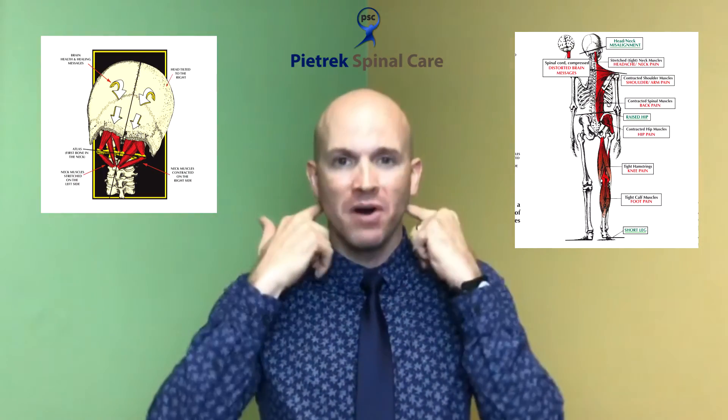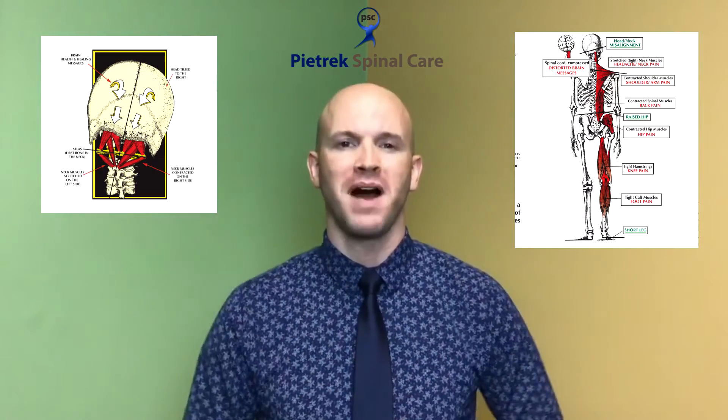So what happens is the spine misaligns more easily up top, but we can't walk around like that. So what nature says is let's compensate — we're going to have one hip drop down, one leg go short, and pretty soon an upper neck problem can become a full body problem.